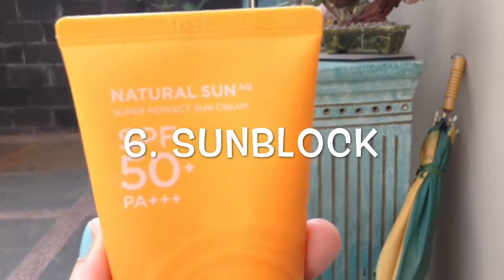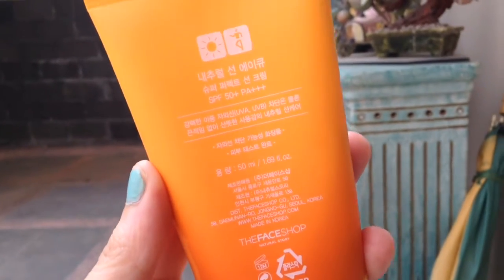Next is my sunblock. Obviously I'm using this one from The Face Shop. It has SPF 50 plus, which I think really covers up everything.